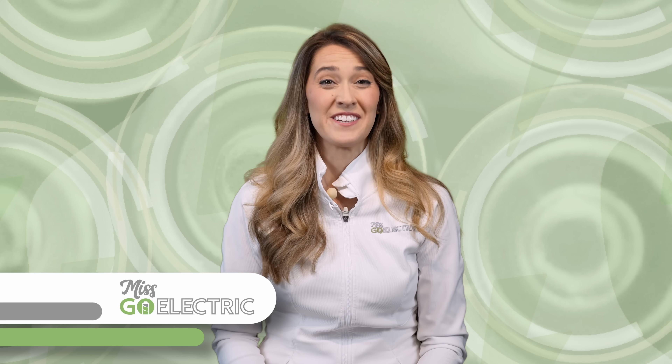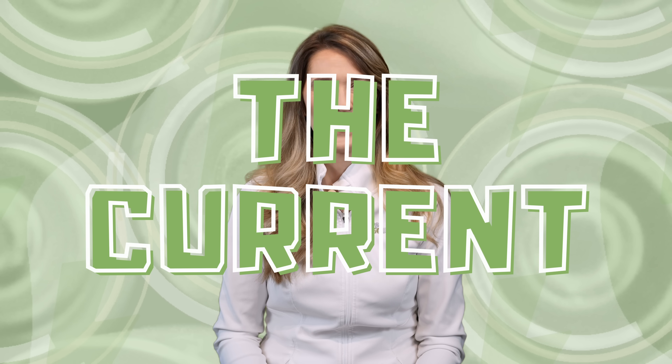Hey everyone, Misko Electric here. Today is Sunday, June 1st, 2025, and this is The Current, your weekly EV news in about 10 minutes.